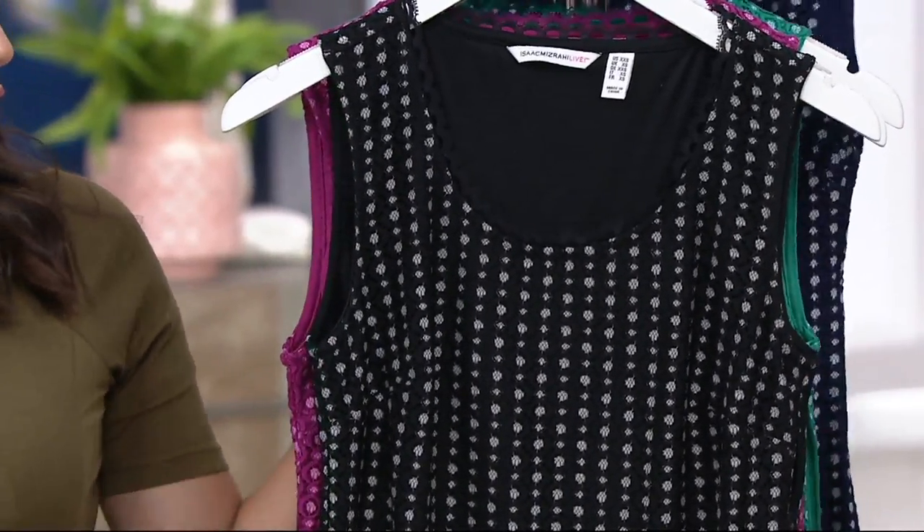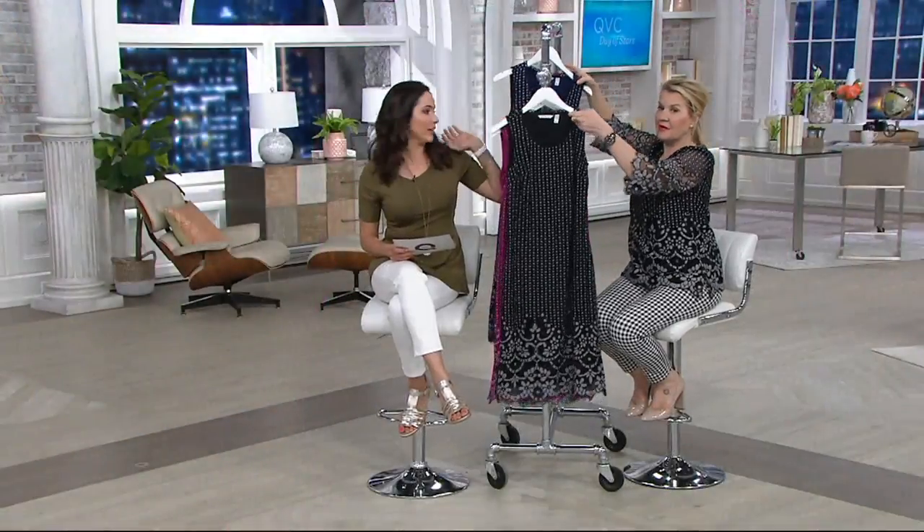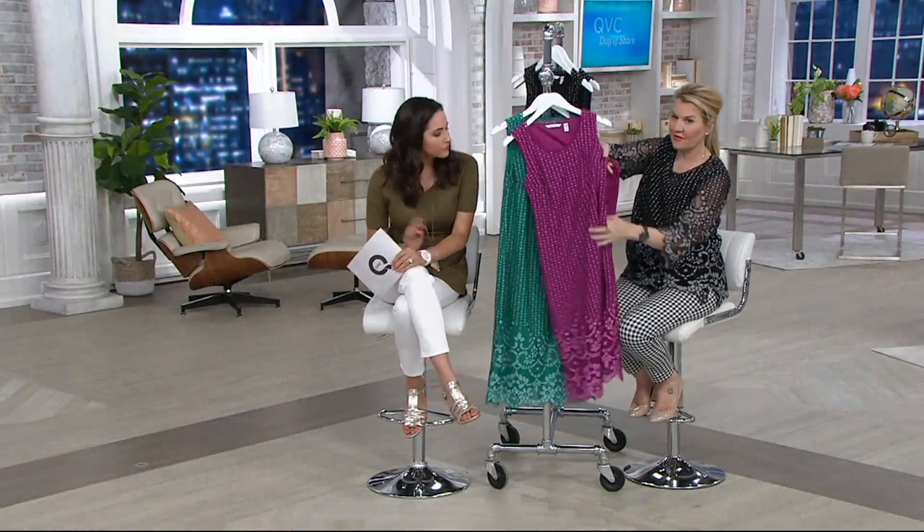Jackie, as I look at this I have a quick question — how do I get into this dress? It has a side zip. Because the fit looks really nice, it can't be a pull-on style. It's a beautiful side zip.